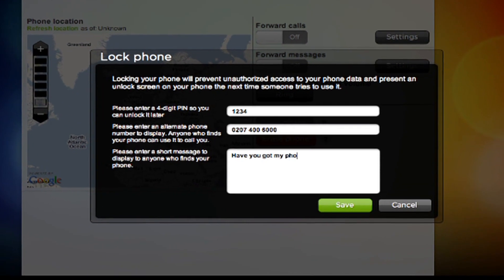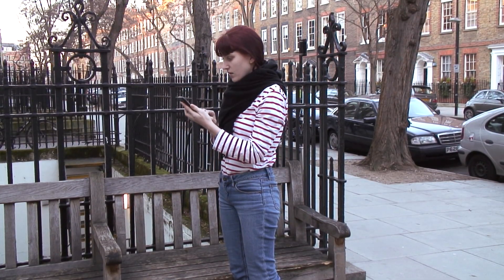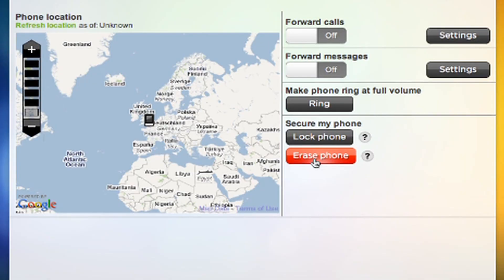You can also send them a message at the same time telling them how to contact you to return the phone. But if your phone really has gone for good, the erase phone button allows you to wipe everything from your phone, deleting pictures, text messages, and all that really secure user information.